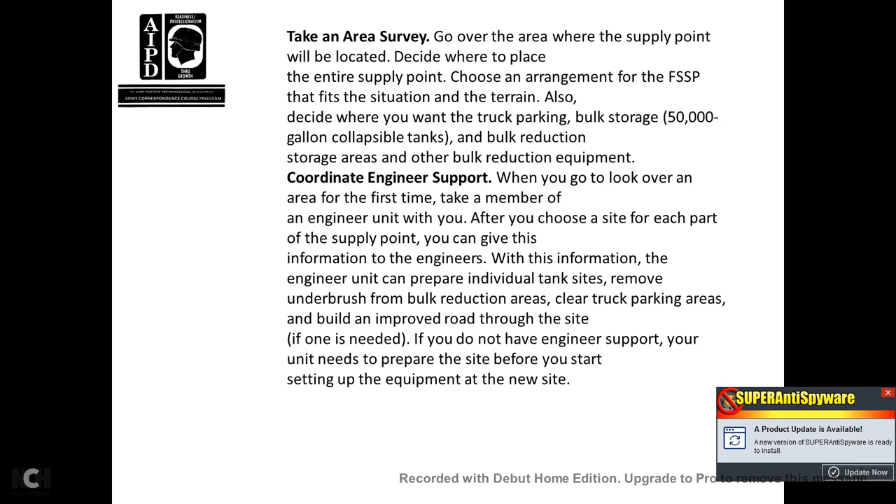Going over the area where the supply point will be located, decide where to place the entire supply point and choose the arrangement of the forward supply point. The situation and terrain also determine whether you want trucking parking, bulk storage of 50,000-gallon collapsible tanks, bulk reduction storage areas, and other bulk equipment.